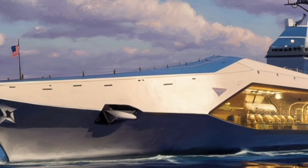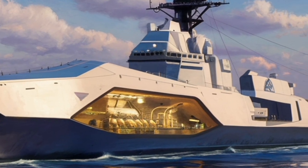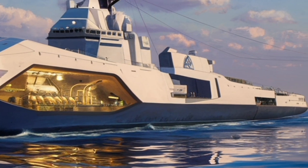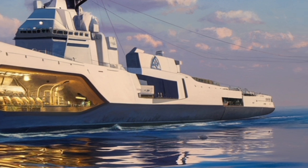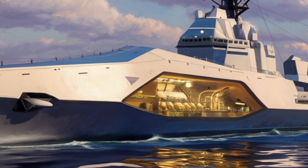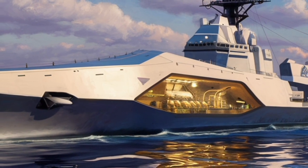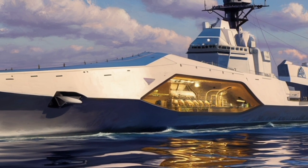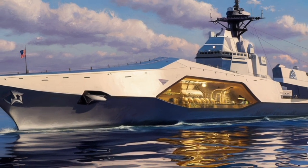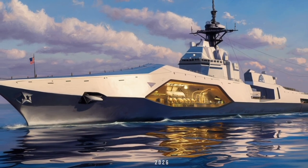Inside, the Zumwalt offers a different experience than traditional warships. Crew comforts and workspaces were designed with long missions in mind — things like quieter engines, reduced vibration, and improved living quarters help reduce fatigue. The interior layout includes open, flexible spaces that can be reconfigured for operations, training, or mission-specific equipment. This isn't just about comfort; it's about maximizing crew efficiency and readiness during extended deployments where operational tempo can be intense.